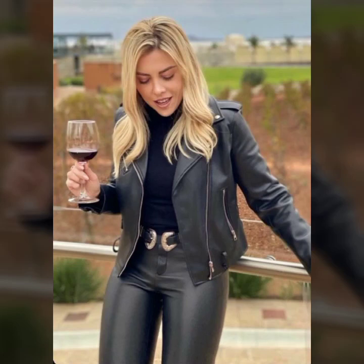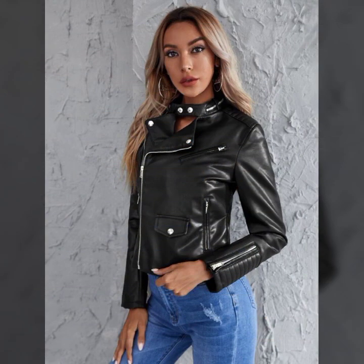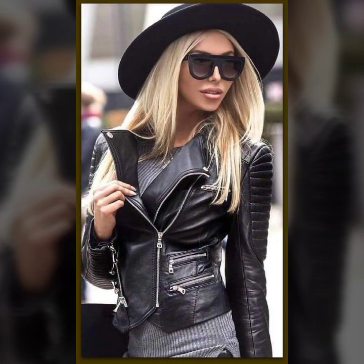Hello everyone, welcome back to my YouTube channel Fashion of Latex. How are you? I hope you're fine and doing well with good health and happiness. Friends, this is me Asya, and today I'll show you in this video a very stylish and latest collection.